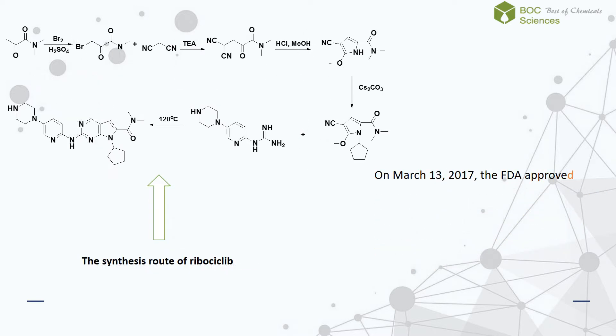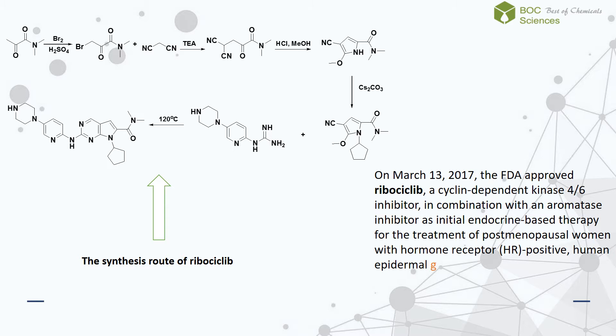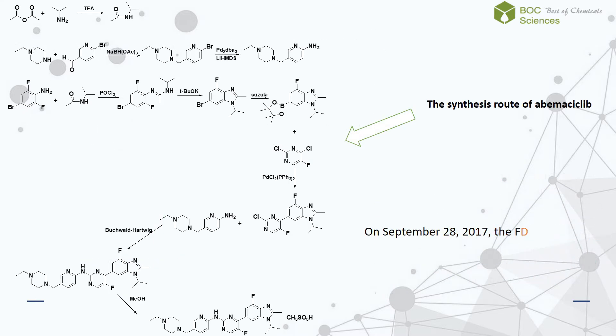On March 13, 2017, the FDA approved ribociclib, a cyclin-dependent kinase 4/6 inhibitor, in combination with an aromatase inhibitor as initial endocrine-based therapy for the treatment of postmenopausal women with hormone receptor positive, human epidermal growth factor receptor 2 negative advanced or metastatic breast cancer.